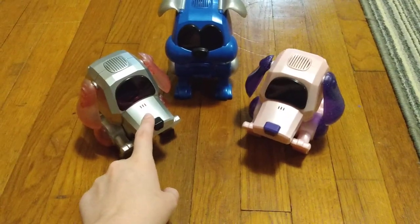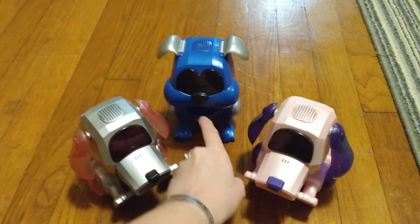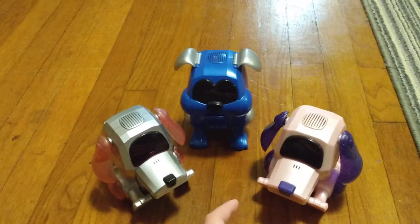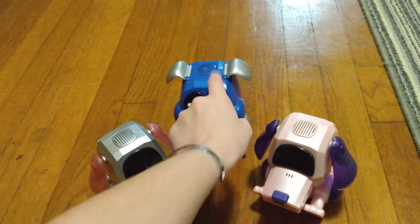This is a Japanese exclusive silver poodle. This is the U.S. pink and purple poodle. And then this is the blue U.S. bulldog. I don't have a Japanese bulldog yet — I think it was silver with blue accents instead of blue with silver accents.